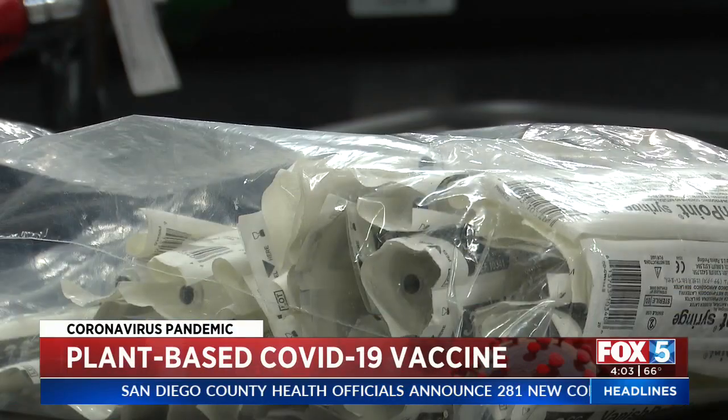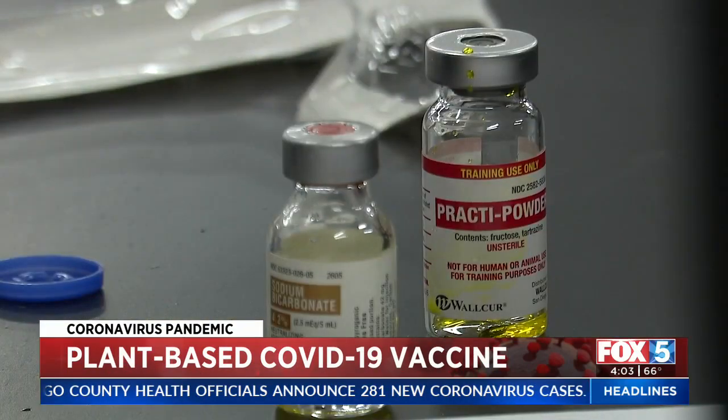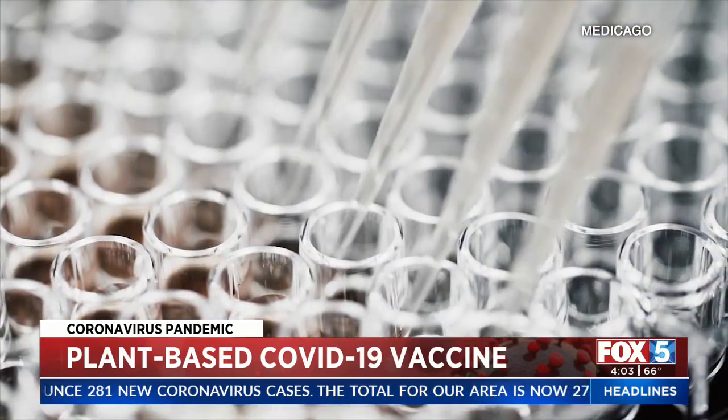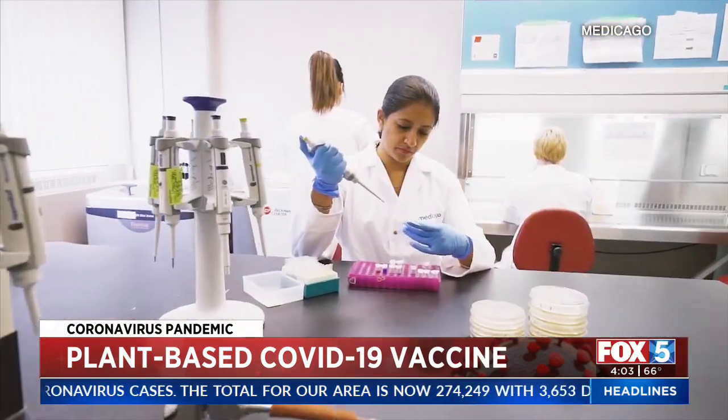Millions of Americans already have the vaccine — there's Moderna, Pfizer, Johnson & Johnson — but biopharmaceutical company Medicago is making a late push to provide a different option.